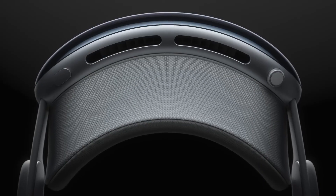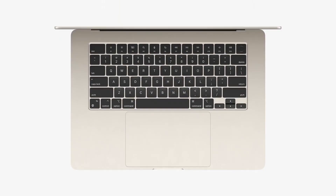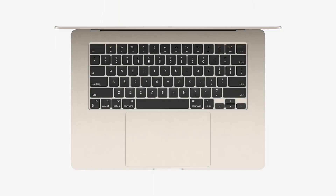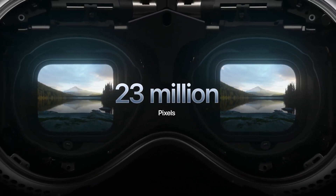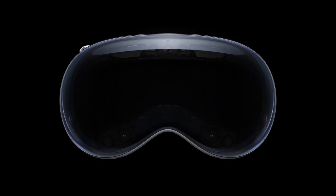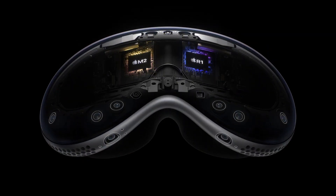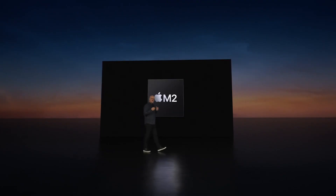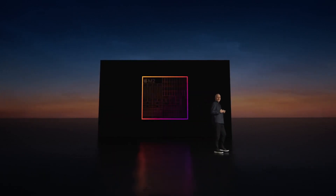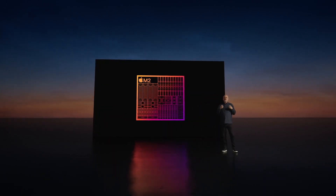The technology in this headset is insane. It's a standalone computer sporting a full M2 chipset, the same type that you can find in a Mac Mini or MacBook Air. It has its own Wi-Fi connection, and the display gives the equivalent of 4K resolution per eye. It also has a new R1 chip, which is dedicated to handling all of the input from all of the cameras packed into the inside and outside of the headset, freeing up the M2 for general computing, graphics, etc.